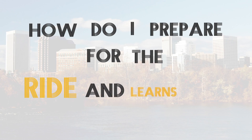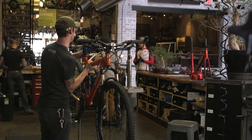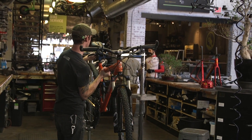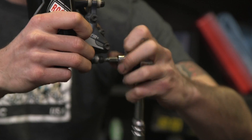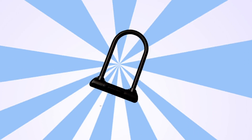So how do I prepare for the Ride and Learns? Before any ride, it's always smart to check that your tires have sufficient air and that your bike is in safe working condition. Also, carry tools and supplies in the event that you get a flat tire. And don't forget to bring your bike lock.